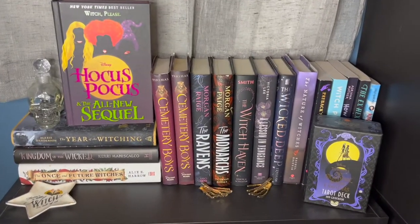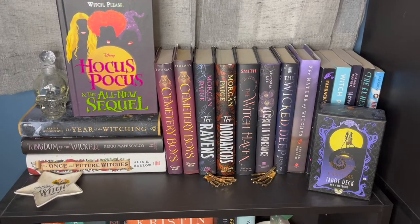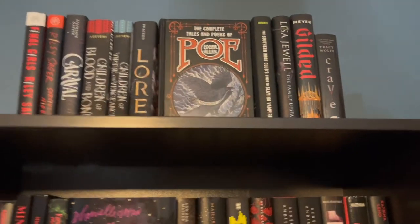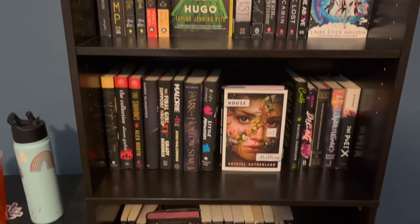And my witches shelf. I have one more shelf to show you and I'm super excited about it, so we're going to head over there next. This shelf is all black books — I am obsessed with how it turned out.